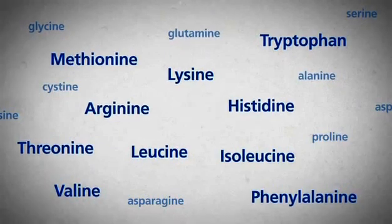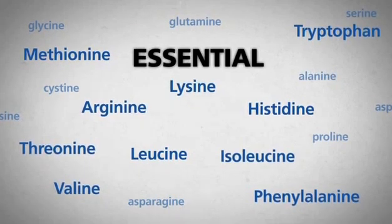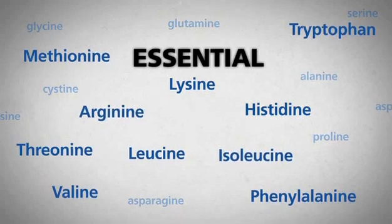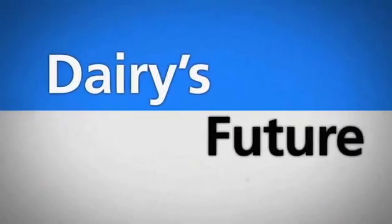Look at them all. But remember that word — essential. Those are the kind of amino acids the cow can't make herself — the kind that need to be provided to her. These are the building blocks to additional, more efficient milk production. That's dairy's future.